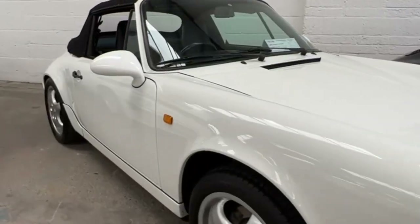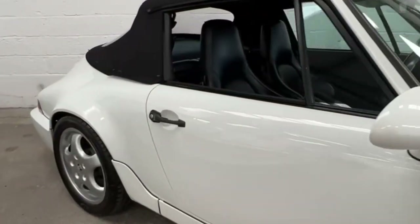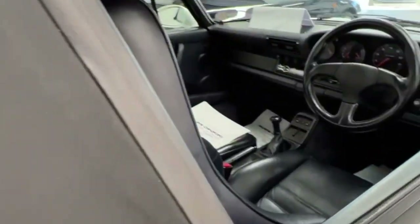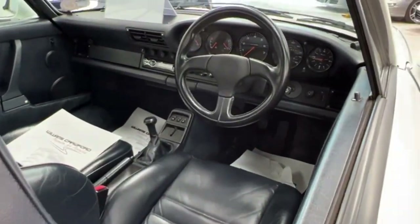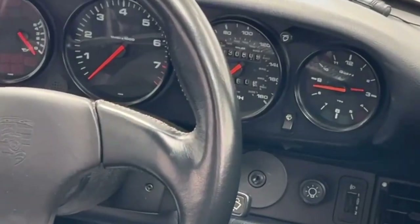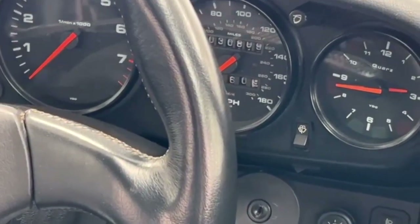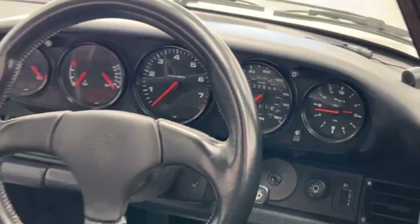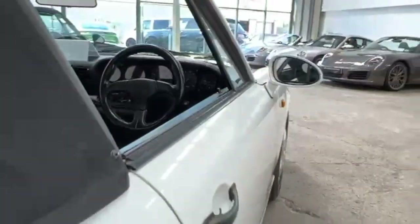Another rarity — a 964 C2 Cabrio manual, done 30,000 original miles. Inside is dark blue. It's as nice as I've seen in the last 15 years. Very, very unusual I think to see one like this, and not the cheapest, but super good.